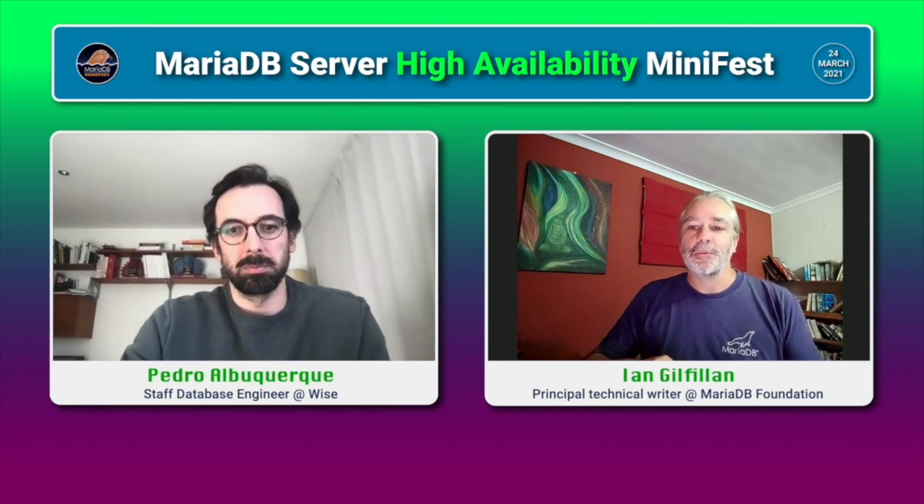Thank you, Pedro. Very interesting setup. I'm curious about the movement of your HA infrastructure over time. You mentioned that at first you ran in your own data center with one primary and a couple of secondaries, and now you have 170 MariaDB clusters mostly on AWS. How did you get from one to the other? Were you using MariaDB all the time, and what steps did you take along the way?